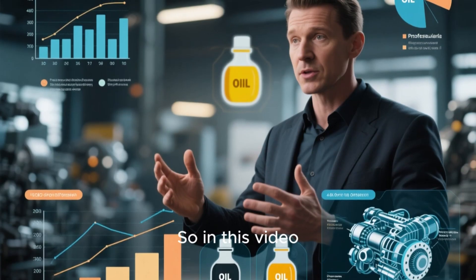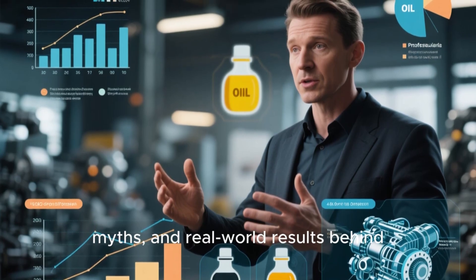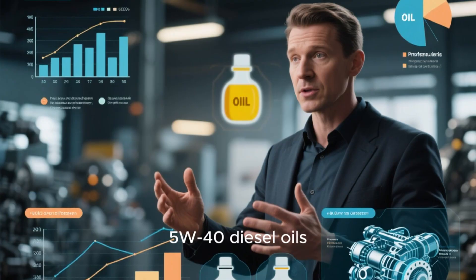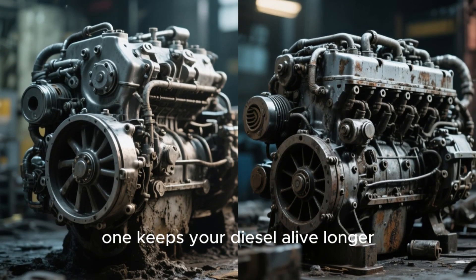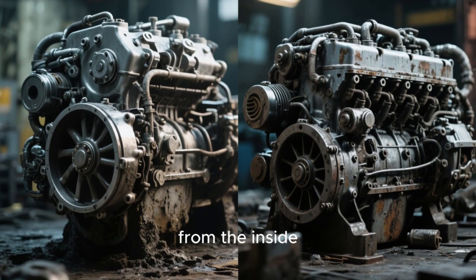In this video, we're breaking down the science, myths, and real-world results behind 5W30 versus 5W40 diesel oils. By the end, you'll know which one keeps your diesel alive longer and which one might be thinning out and wearing your engine from the inside.